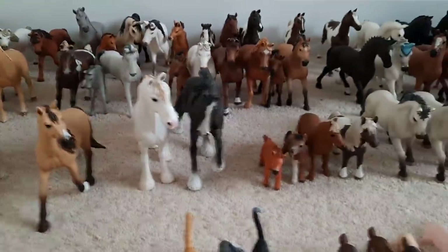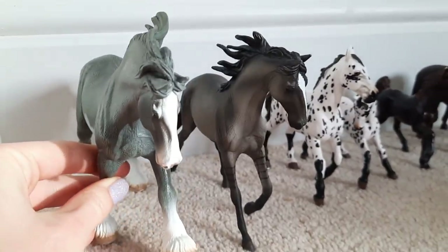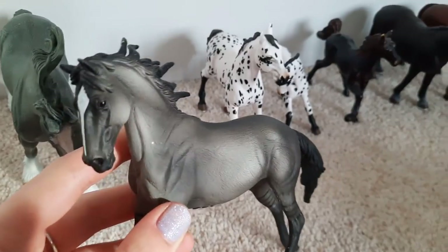So those are all of my Schleich horses. Now over here I've got a lot of horses that are a different brand but I use them with my barn anyway. On the end here are my two collector horses. This big guy is Titan and he is a Clydesdale stallion. And this big mare here is Pegasus and she is a Mustang.